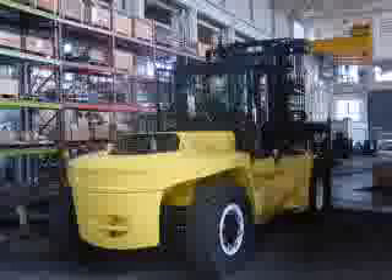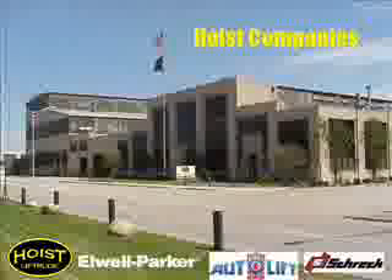Hoist is known for its legendary quality — built robust and designed to last. Thank you for taking the time and viewing our P-Series truck. You can call 1-800-367-5600 for more information.